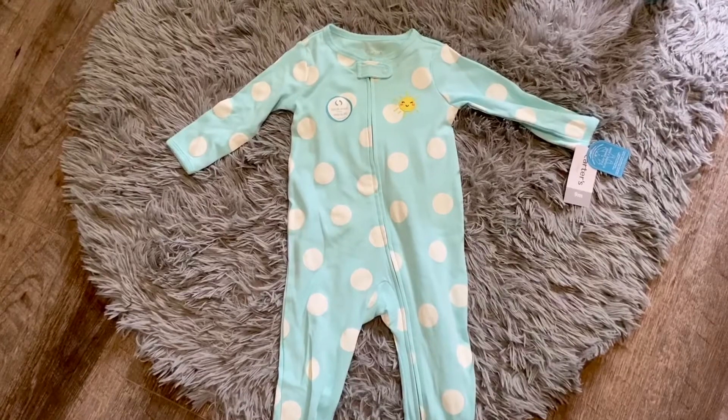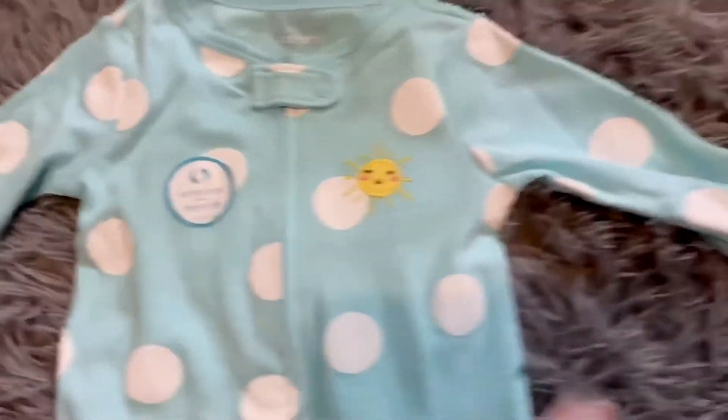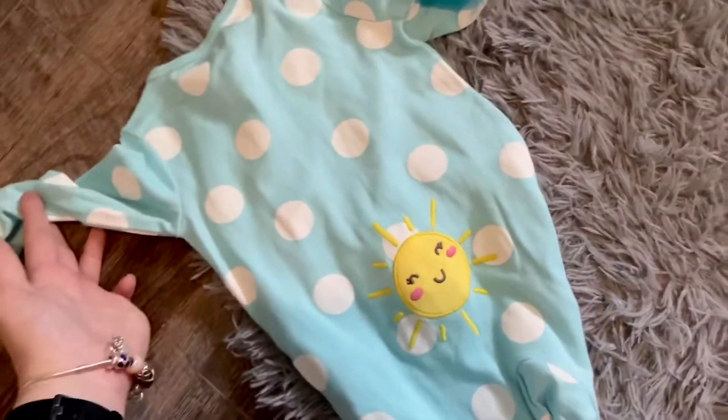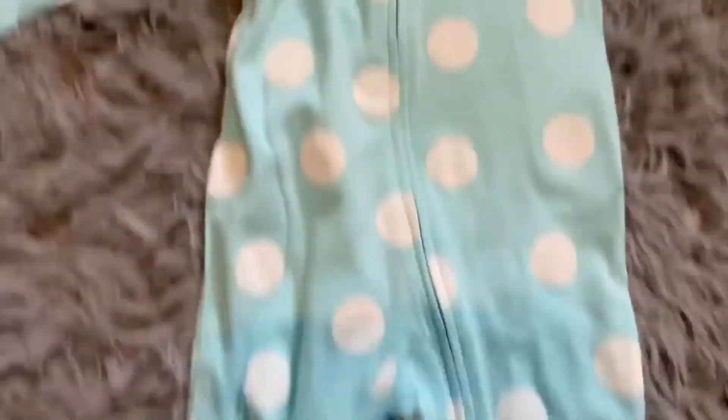Next up, we have this cute little blue polka dot sleeper with a sunshine on it. And it says 'turn me around' and it has a little sun on the bum — so that's adorable. It's also two-way zip, so that's handy.